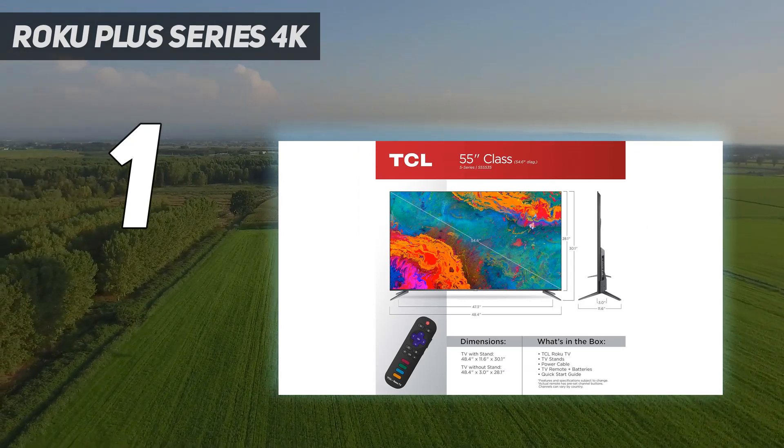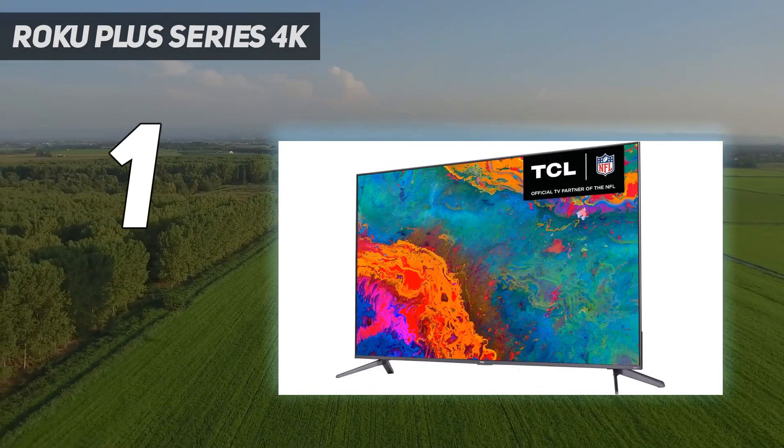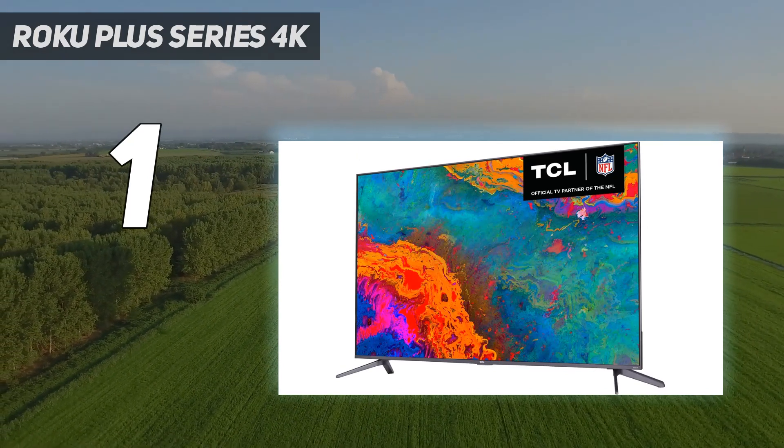Picture vibrancy does start fading as you move away from the center of the screen, but it took a fair distance for the display to look unbearable.